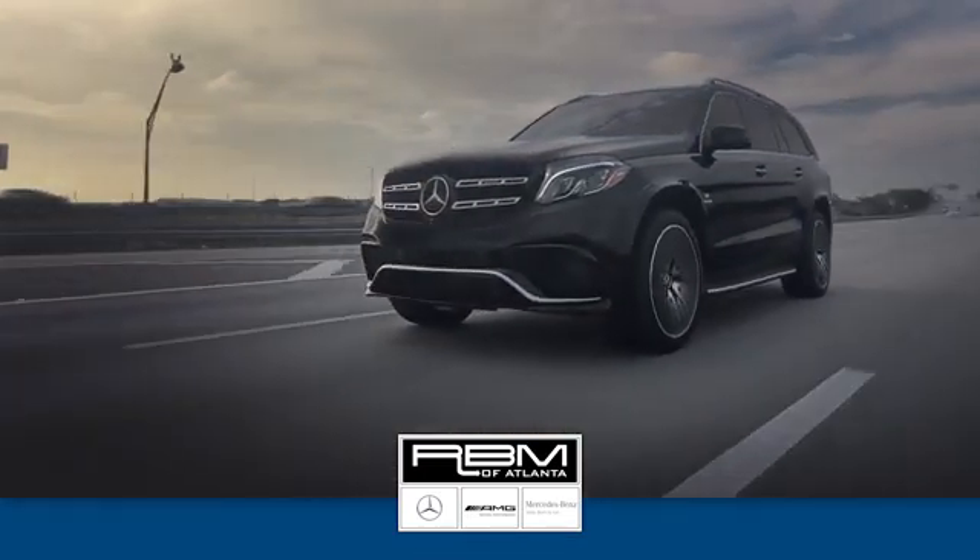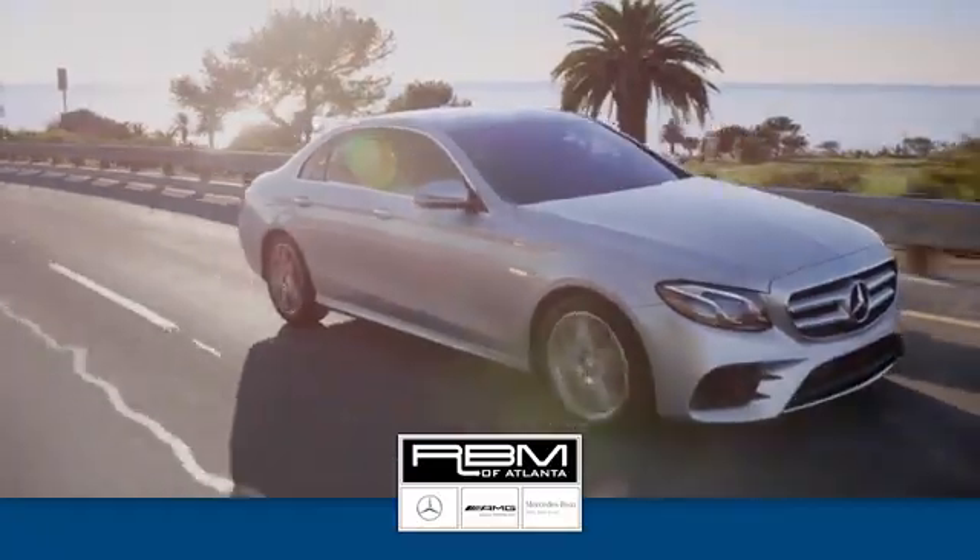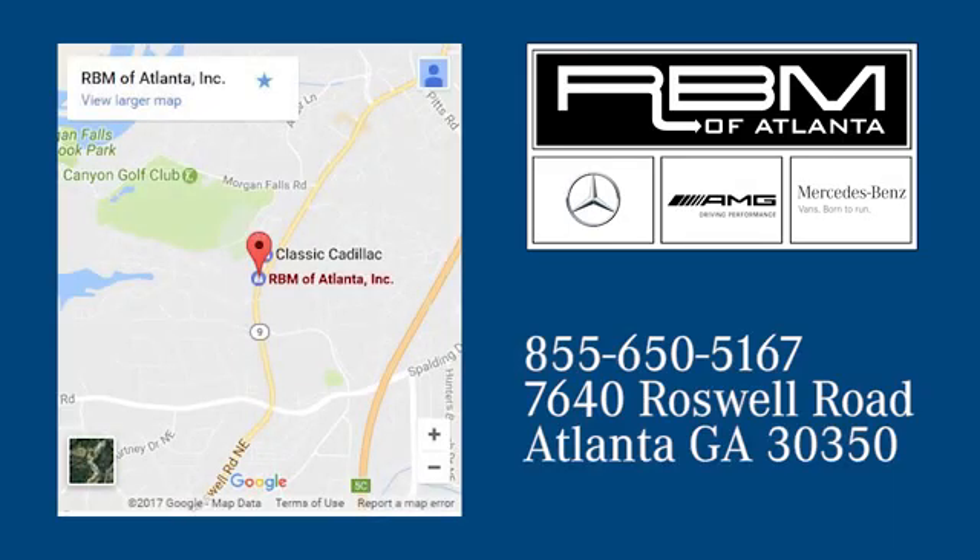we have the best selection of new and top quality pre-owned vehicles to choose from. We are conveniently located at 7640 Roswell Road in Atlanta.